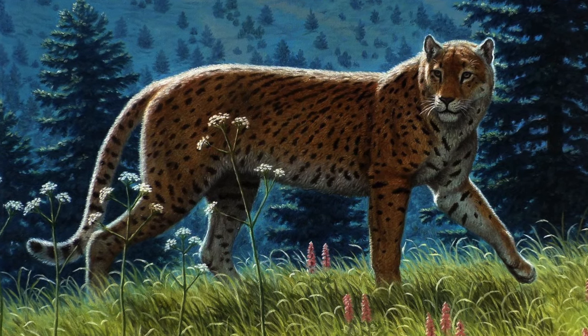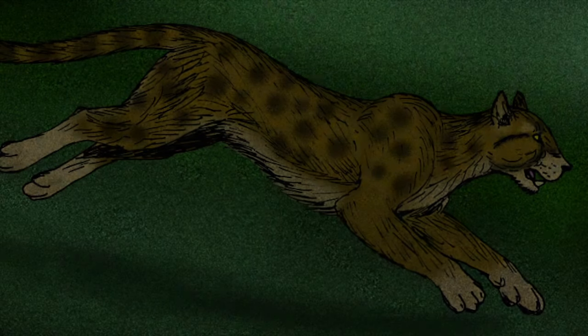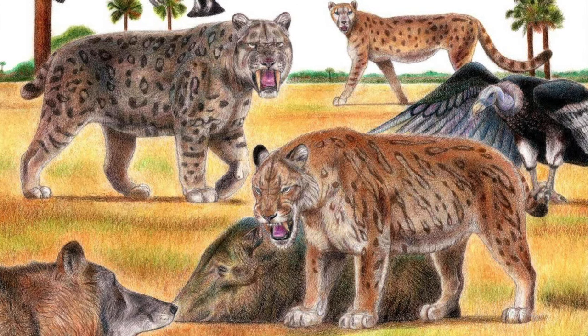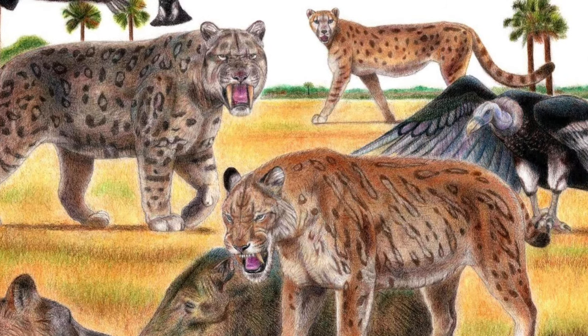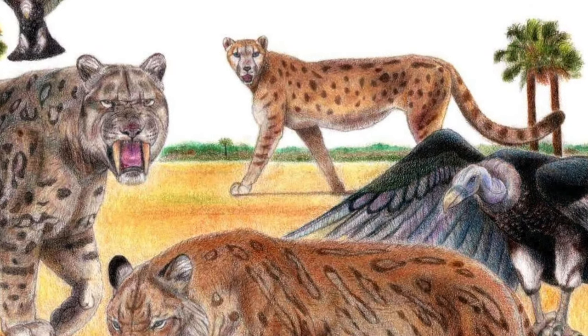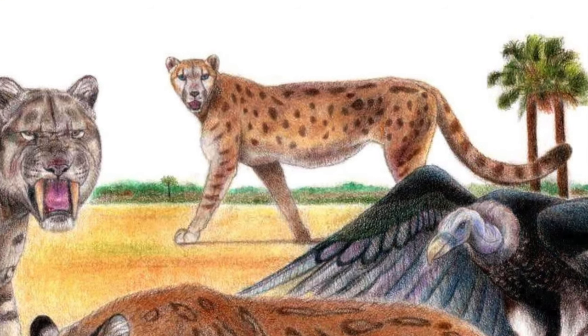Today at NorthO2, we are going to be talking about the American cheetah. This was an animal that was very similar to the modern cheetah, though they are not directly related. It was much bigger than modern cheetahs and existed in a harsh environment full of other toothy beasts. Before we talk about how amazing this animal really was, let's talk about its evolution first.